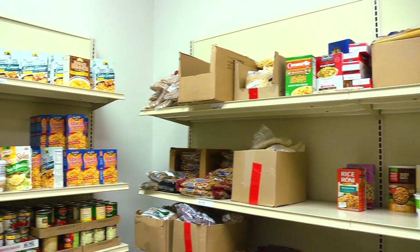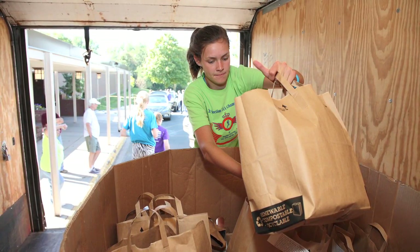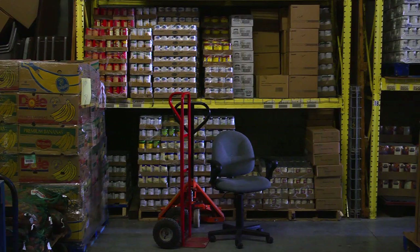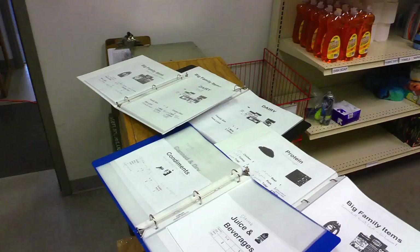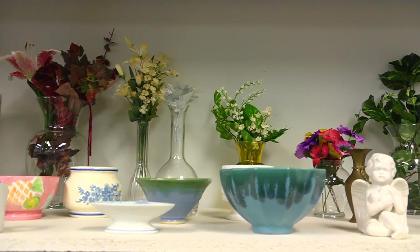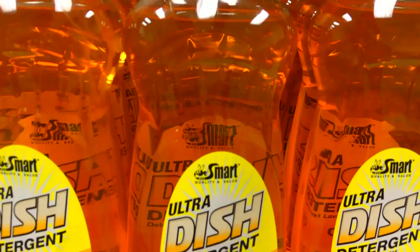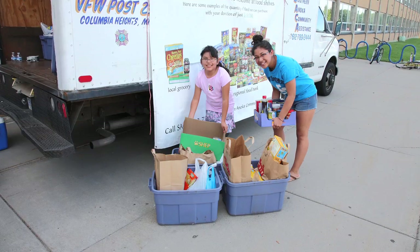One really nice thing about that is we're getting a lot more interaction between the clients and the volunteers. We use a lot of volunteers for a lot of different things. There's warehouse help, there's intake where the clients are checking in, we have cashiers, we have people straightening up the thrift store, and people that sort out the clothes and the household items. We want to make sure we get good quality things out. SACA would not be here if it wasn't for the volunteers — I have to really give a tremendous amount of thanks to the volunteers.